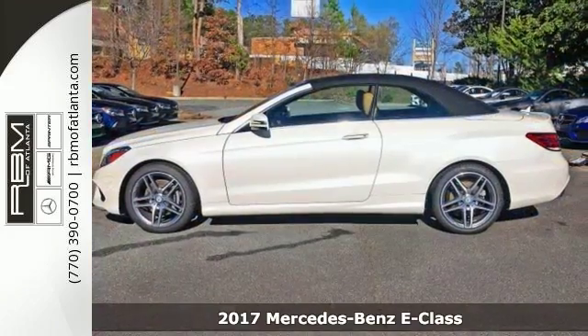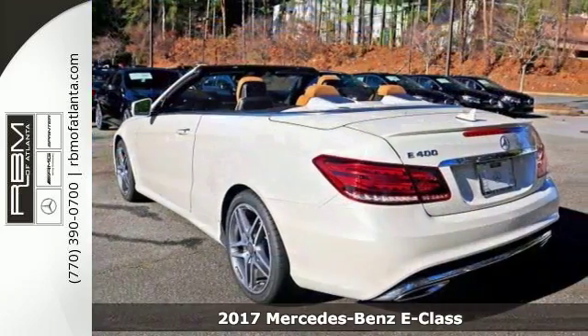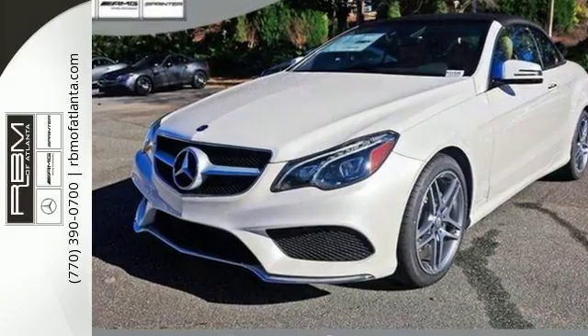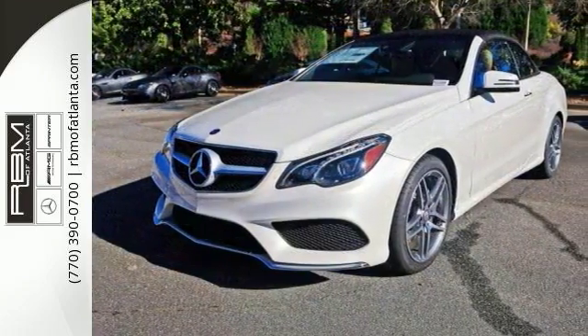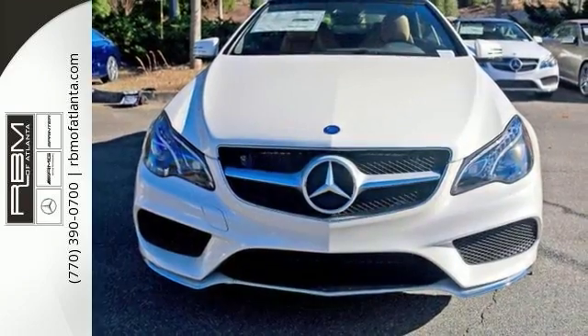Here's a nice 2017 Mercedes-Benz E400. It offers a turbocharged V6 engine and gets an estimated 29 miles per gallon on the highway and 20 in the city. It has a convertible soft top, Bluetooth, and climate control. It also has rain sensing wipers and heated leather seats.